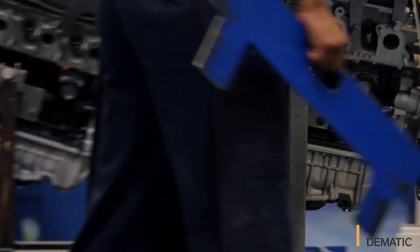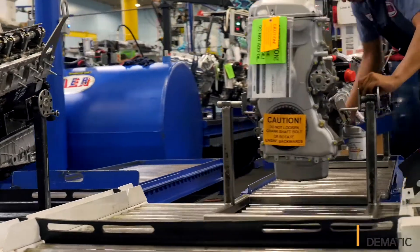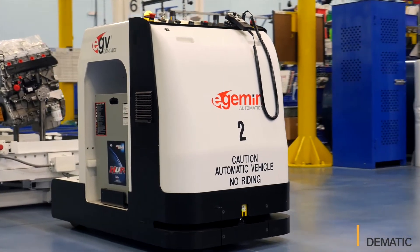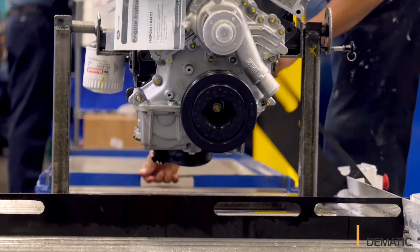The AGVs assist us in getting our product from the assembly lines to shipping without manpower. The benefits are you don't have to have a person always running back and forth with the product. You've got freed-up manpower that's actually producing the product. We are able to use our workforce where we want it, which is assembling and packaging engines.